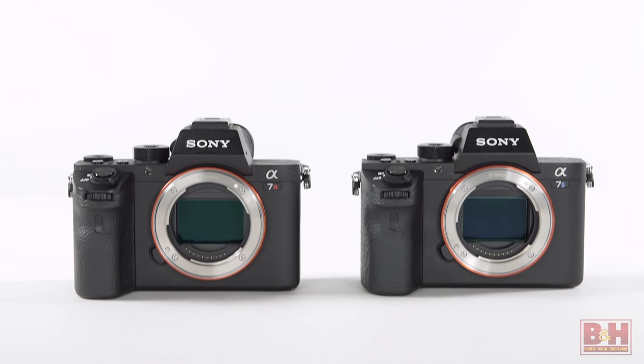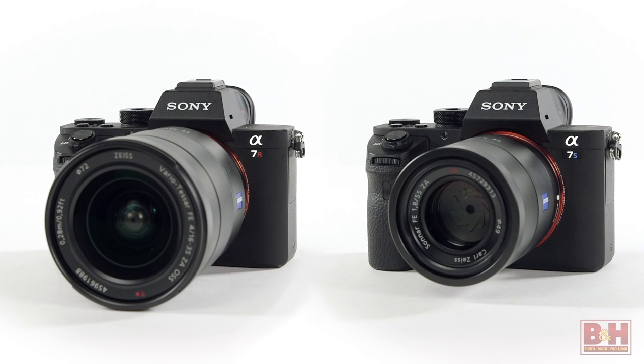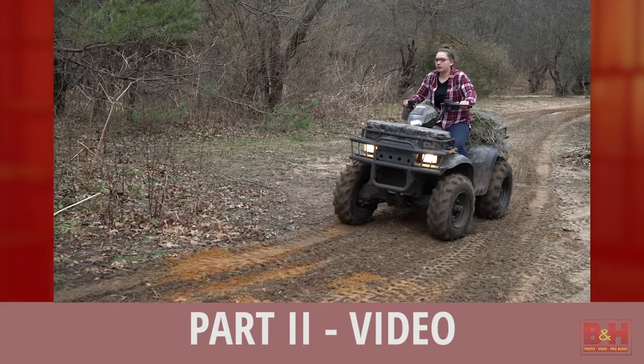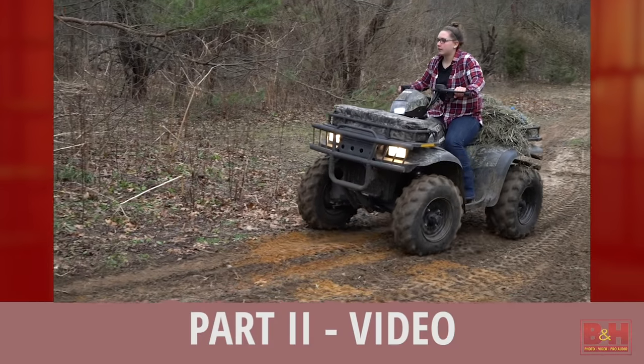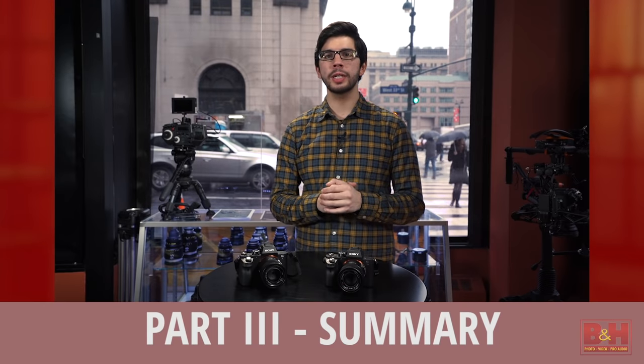Hi, I'm Larry Becker and today I'm going to walk you through the basics of a couple of amazing full frame mirrorless cameras from Sony, the a7R II and the a7S II. These cameras both do such an exceptional job with video, we've created a separate part that details specific video differences, as well as a third part that quickly sums up this part and the video part — both of which you can check out as well. For now, let's talk photography.